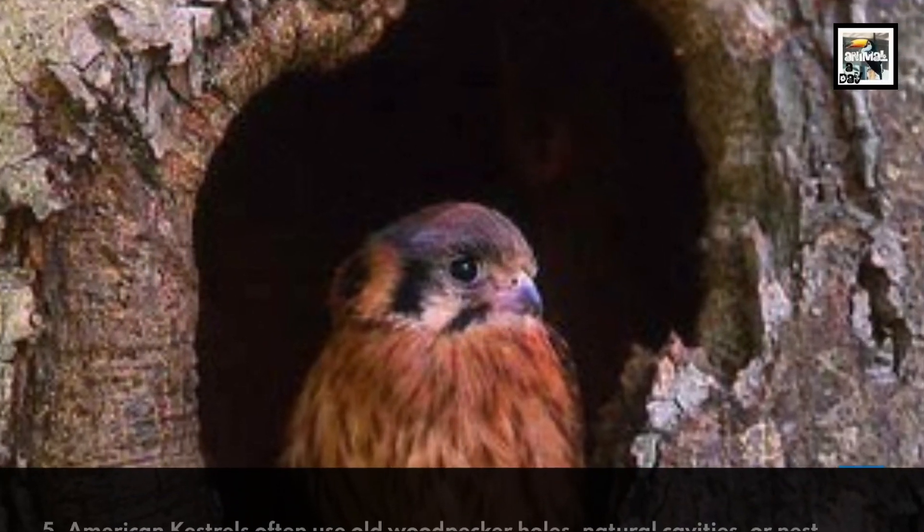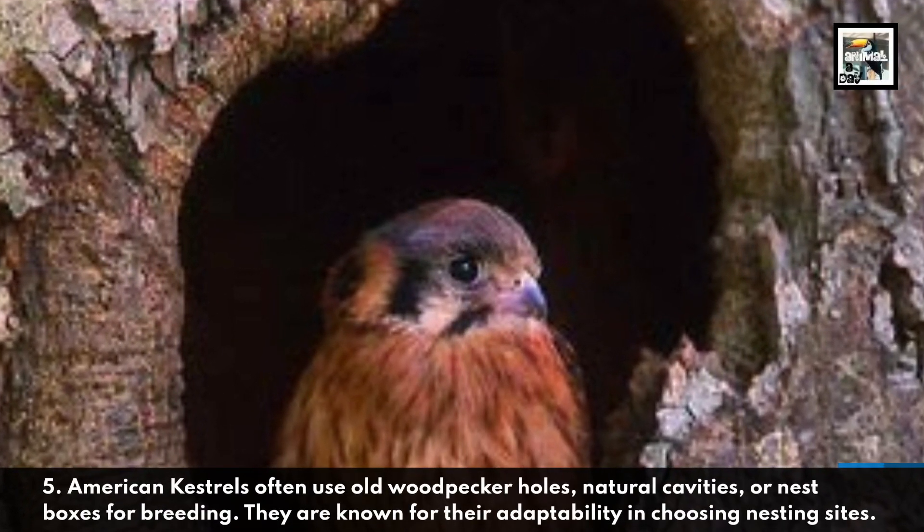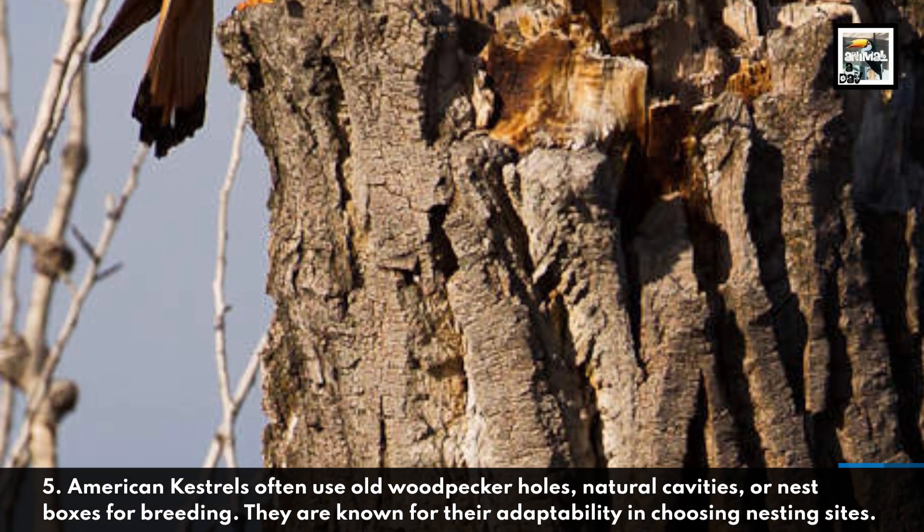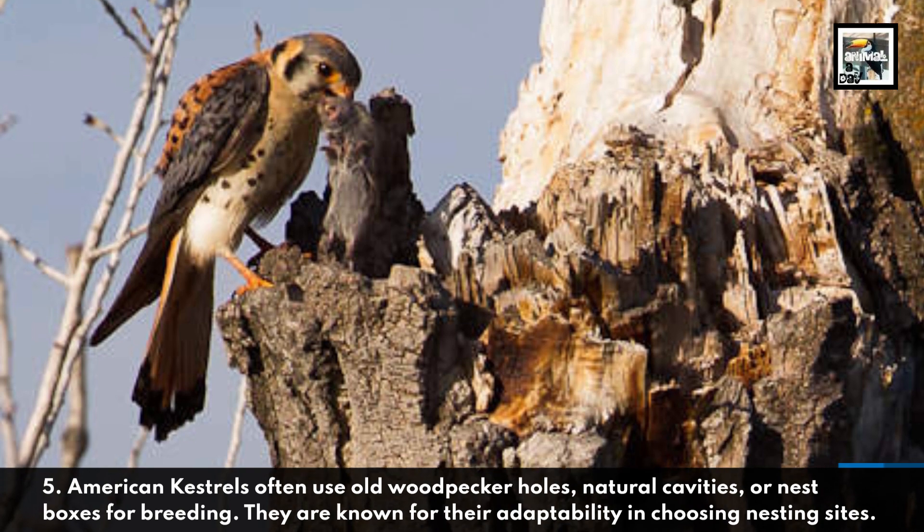American Kestrels often use old woodpecker holes, natural cavities, or nest boxes for breeding. They are known for their adaptability in choosing nesting sites.